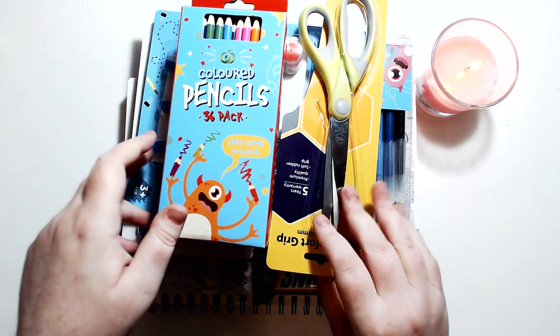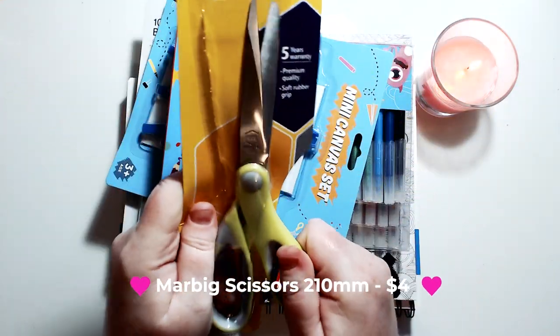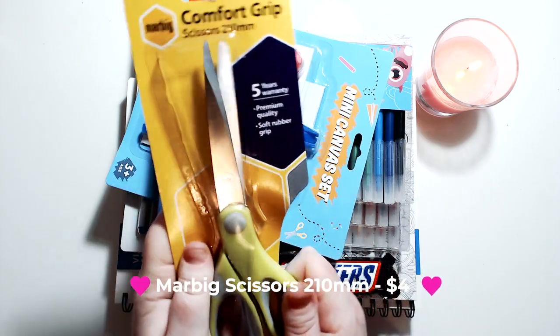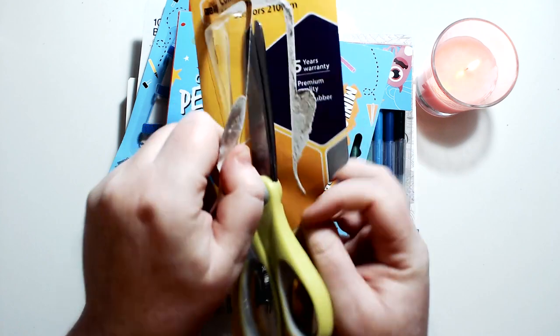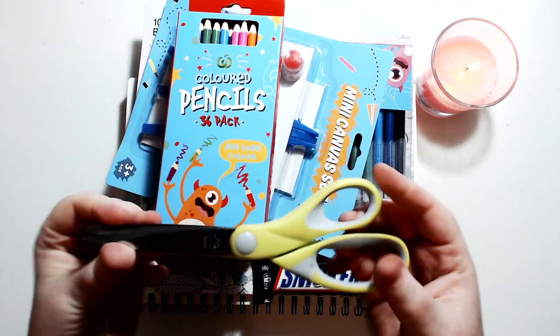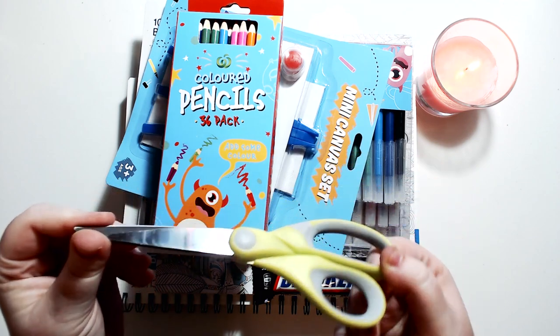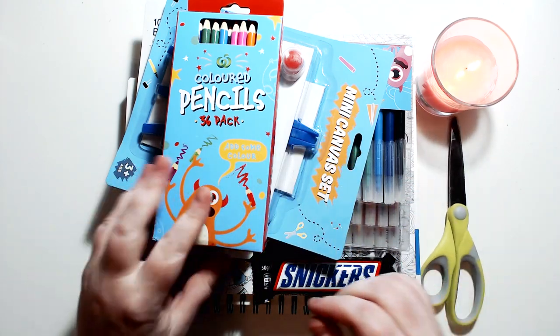First, I grabbed this pair of scissors because I always need a good pair, and these were on sale — I think about $3 or $4. That's a good price. They're kind of standard scissors so I won't spend too much time on them, but it's nice to have a handy pair especially for opening packaging like this stuff.